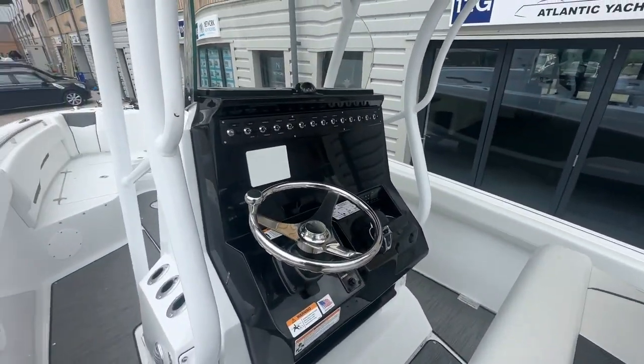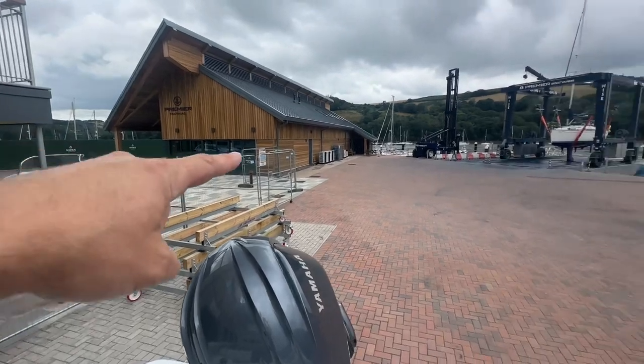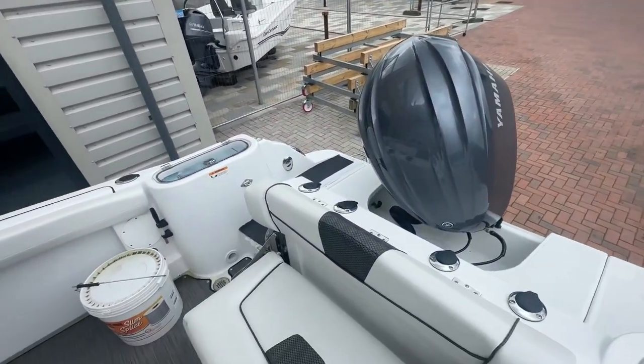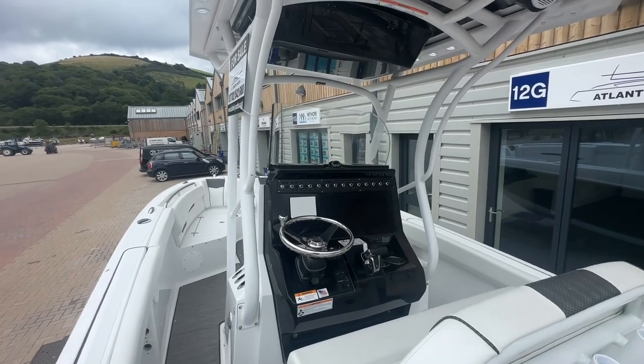If you want some more information then give us a call at the Dartmouth office or at the Plymouth office and come down and have a look. We've got the 262 down the water just over here which you can come and have a demo on — it's slightly bigger than this one, twin engines, twin 200s on it, but it gives you an idea of the feel of the boat. Many thanks for watching.